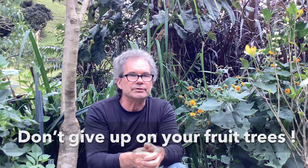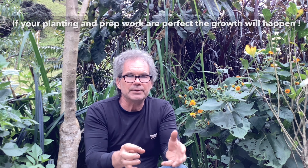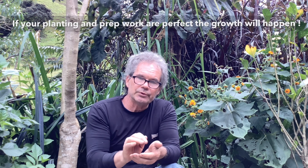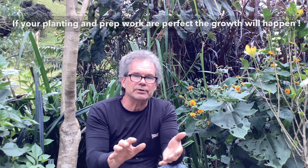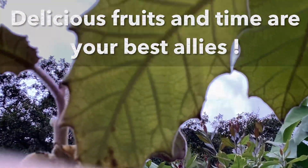Just remember, don't give up on a fruit tree so quickly — don't give up on any tree so quickly. At one point you'll see this explosive growth happen because the tree roots are entering the Goldilocks zone where everything is perfect for them, and the tree will grow incredibly fast. Be patient and you will be rewarded with delicious fruits.